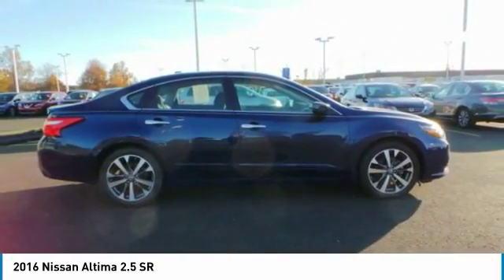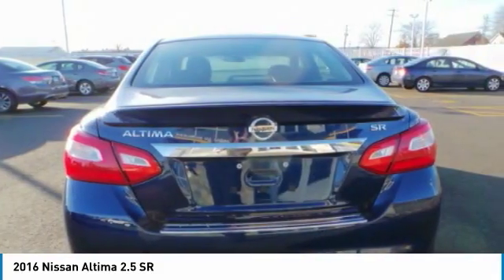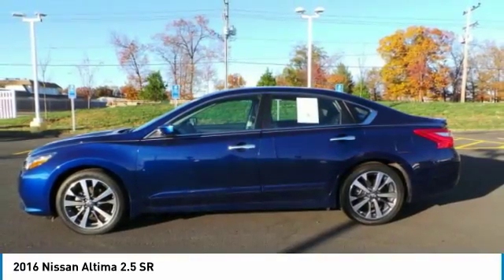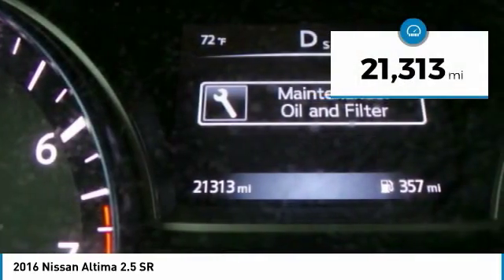Combine that with a powerful V6 or efficient four-cylinder engine, six standard airbags, and over 5,000 quality and performance tests, and you'll see the Nissan Altima is made to drive and built to last, and is priced below $20,000. This vehicle has less than 25,000 miles.